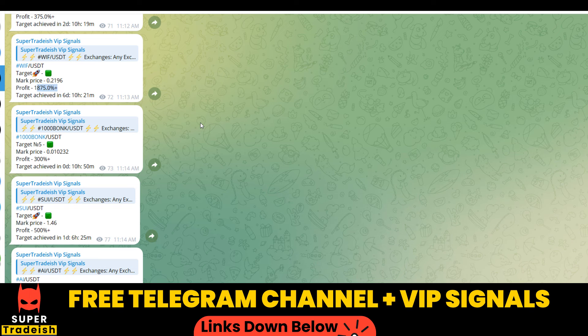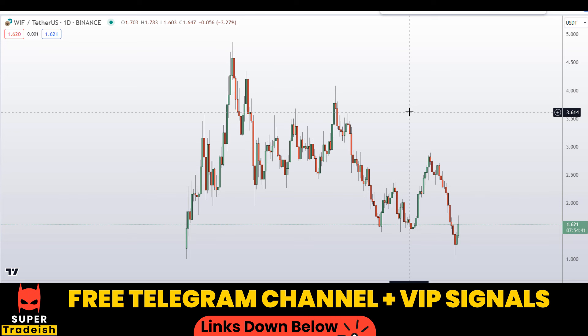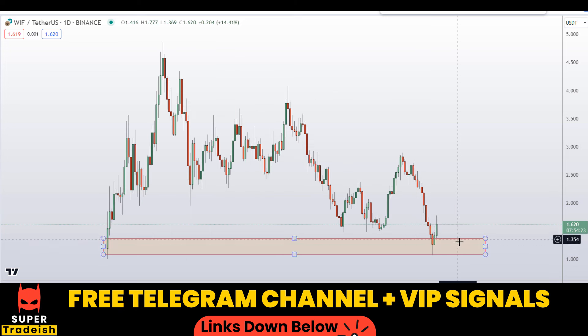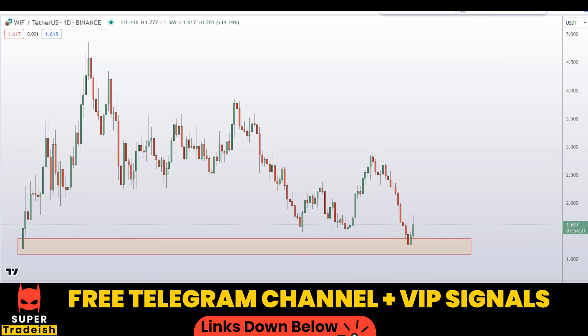Let's start by looking at the daily chart on the BingX feed. You can see the price has come very close to that point of initiation where the coin launched on the exchange, and from that level price is moving towards the upside. That's an extremely good sign, and we can see two bullish momentum candles, which is also a good sign for a move to the upside.